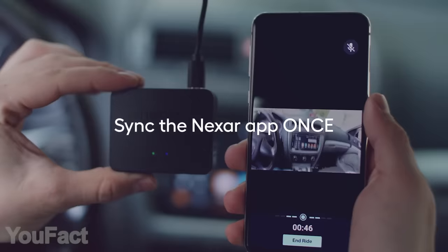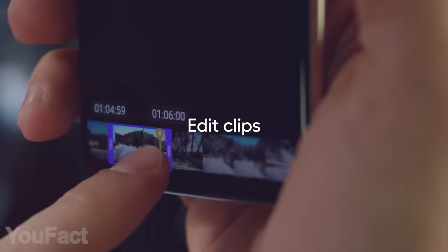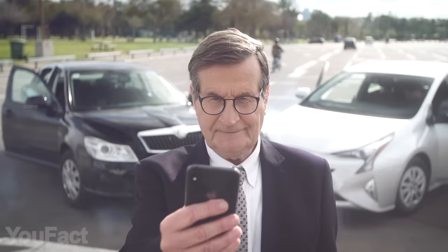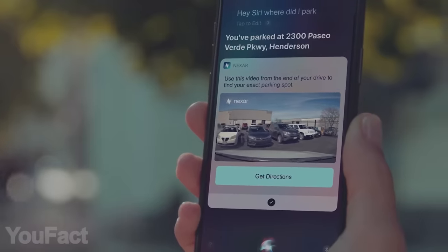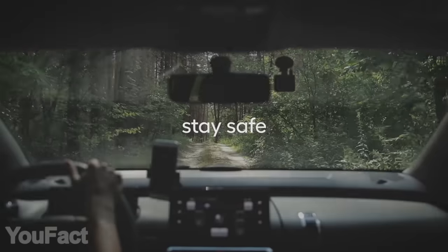Nexar Beam is compatible with iPhones and top Android phones. At the tap of a button, Nexar can create detailed post-collision reports that save you time, money, and unnecessary stress when dealing with insurance claims. What's more, this thing will help you find your car in the parking lot. The compact body makes the cam almost invisible. Stay safe.